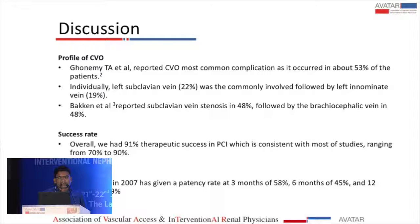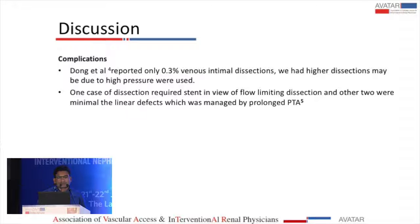The success rate in our study is comparable with other published studies. Regarding patency rates, Becken et al. in 2007 reported a patency rate of 58% at three months and 45% at six months. Complications were minor in the Dong et al. study at only 0.3%, but in our study there were more complications because we used high-pressure balloons.